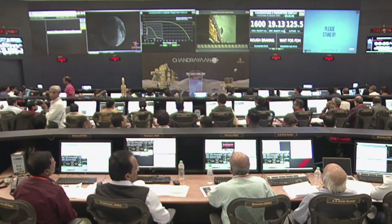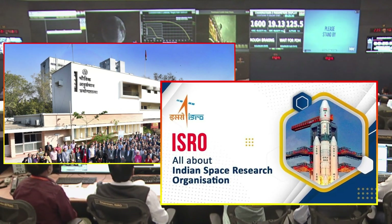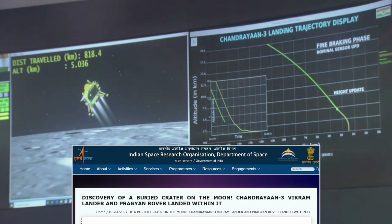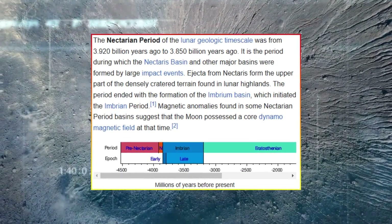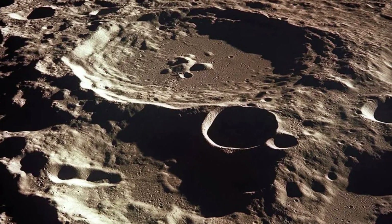Recent analyses by scientists from the Physical Research Laboratory and the Indian Space Research Organization (ISRO) suggest that Chandrayaan-3 landed within a buried impact crater approximately 160 kilometers in diameter and about 4.4 kilometers deep. This crater is believed to date back to the Nectarian period, around 3.85 billion years ago, making it one of the moon's oldest craters.